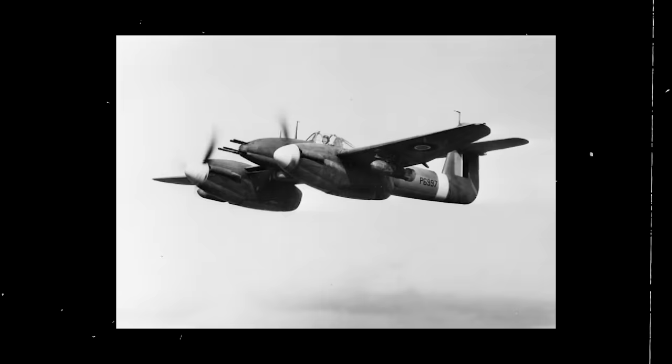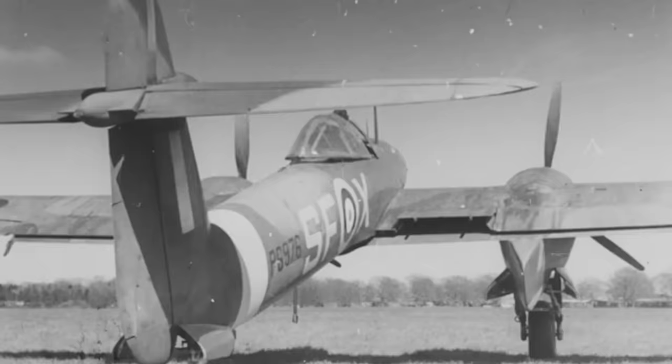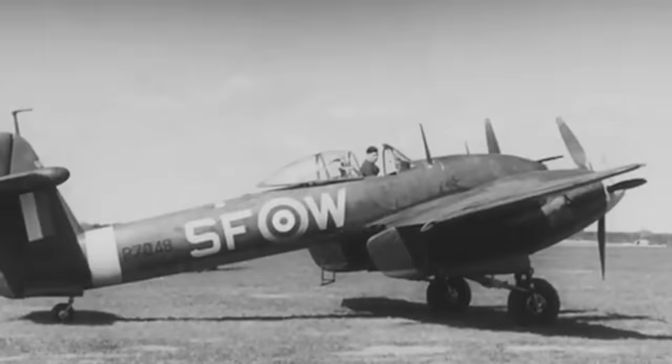Despite being a capable fighter for the ground attack role, the Whirlwind was severely limited by its design, which was entirely based around an engine that was unreliable and underpowered. The surviving aircraft were dispatched to No. 18 Maintenance Unit Royal Air Force at Dumfries, Scotland, where they were scrapped one by one. Only one Whirlwind was retained by Westland and used as an executive transport for the company. Age eventually caught up to the aircraft and it was scrapped in 1947, making the Westland Whirlwind the forgotten British fighter.